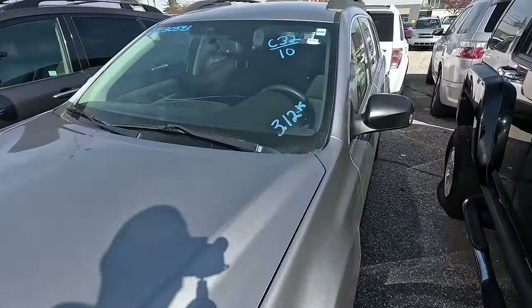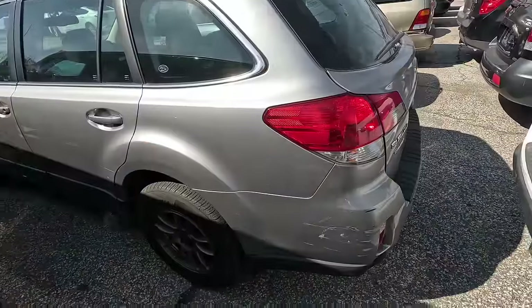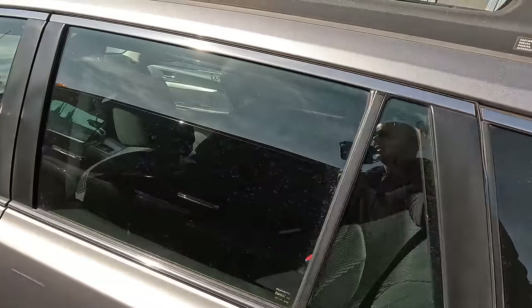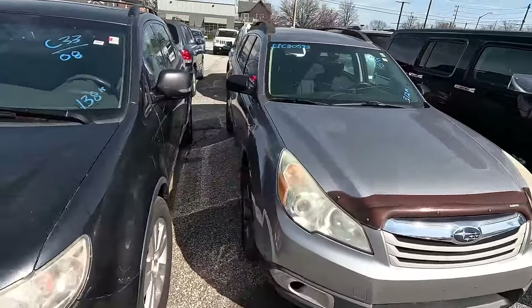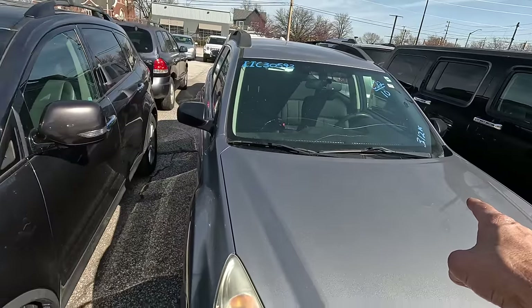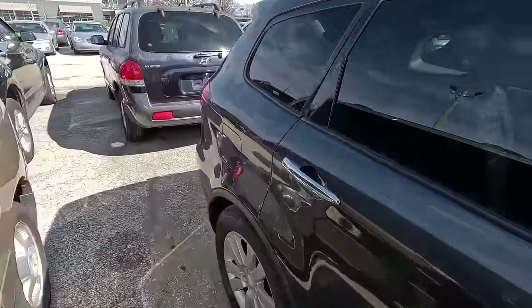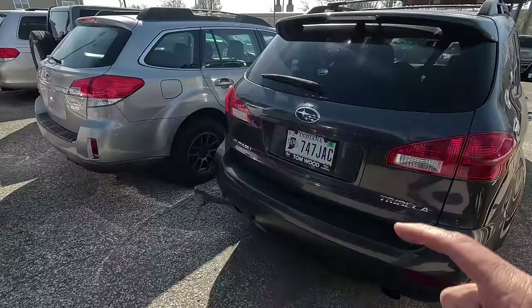Right next to it we have another Subaru wagon — 312,000 miles and a cracked windshield. This one is a little scratched up, used and abused. The interior is actually pretty nice. I don't know about this one at 312,000 miles — do Subaru engines last that long? I'd probably go with this Subaru sitting next to it with only 138,000 miles. It's an '08 and that one's a 2010. Between the two I'd definitely get this one — it's a Subaru Tribeca, kind of a crossover. Definitely better than the Outback in my opinion.